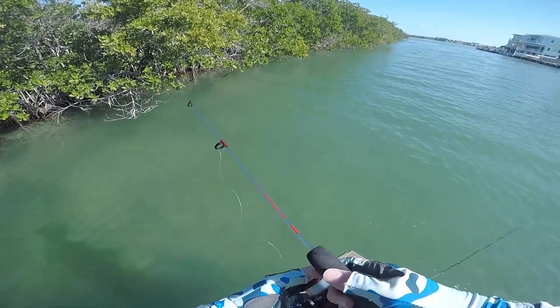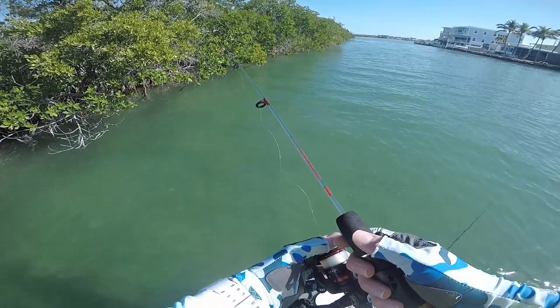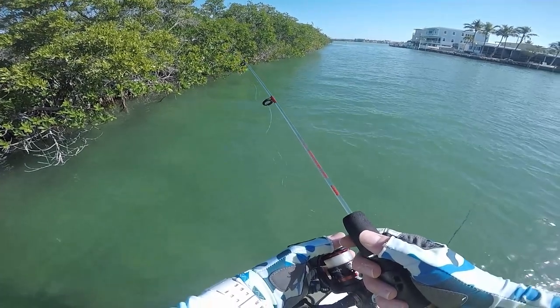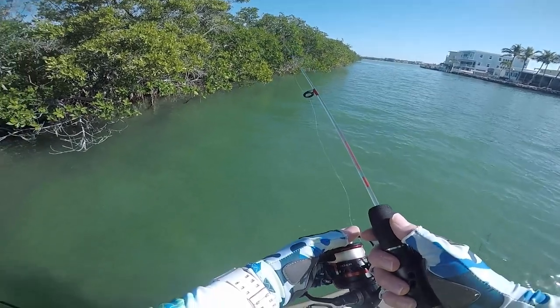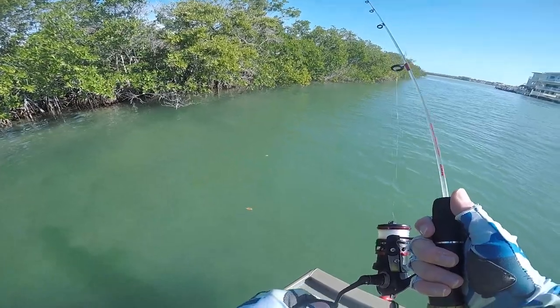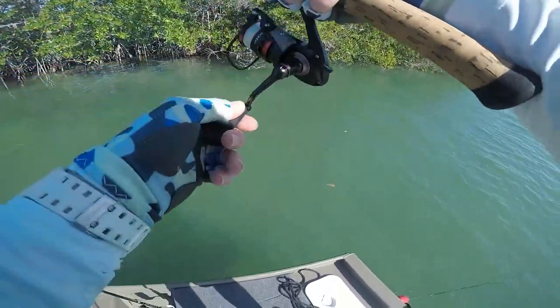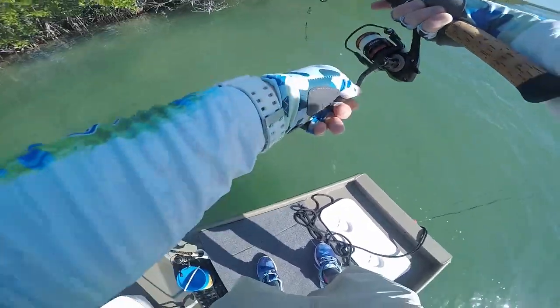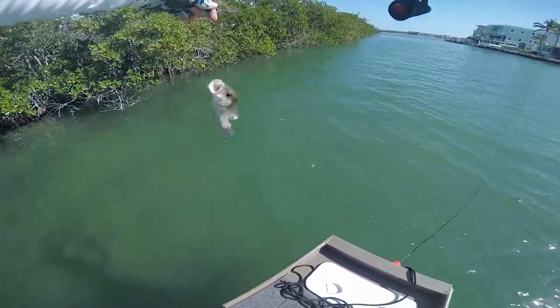Yeah there's a lot of them just picking at it. That's actually good — the little ones pick at it until one big one decides to eat. There's actually some pinfish here. Oh I got one on — that's a really nice one, oh my god! Nice, nice.